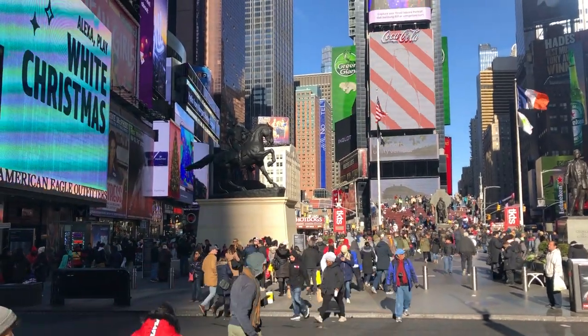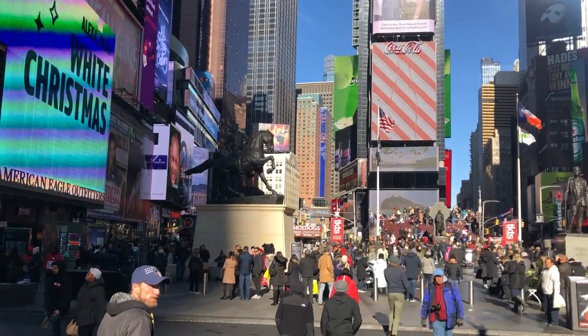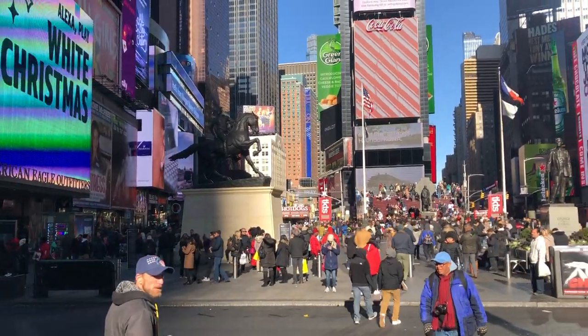Hello friends, family, anyone tuning in to watch today's video tour. It is November 30th of 2019 and I am in Times Square as you can see.